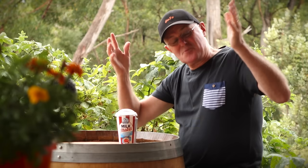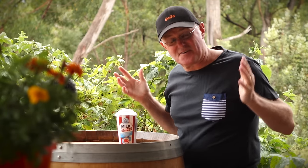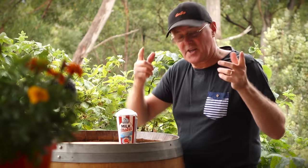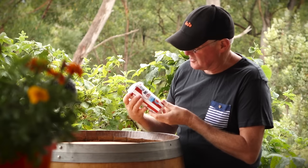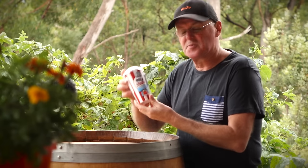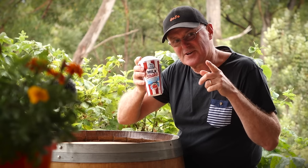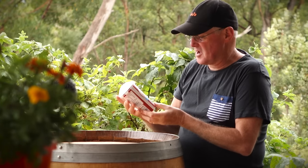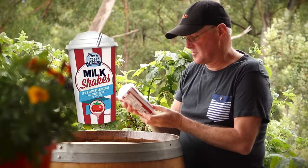Hey everybody, I'm back! Feels like I was only here five seconds ago doing a milkshake review. Well anyway, here I am and I've got the Devondale strawberries and cream. I wonder what it will taste like. Yes, we're on again about the Devondale milkshakes strawberries and cream.